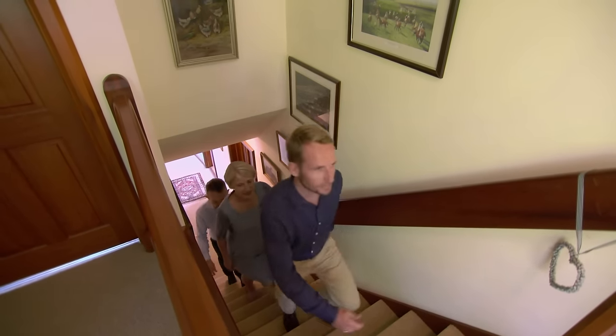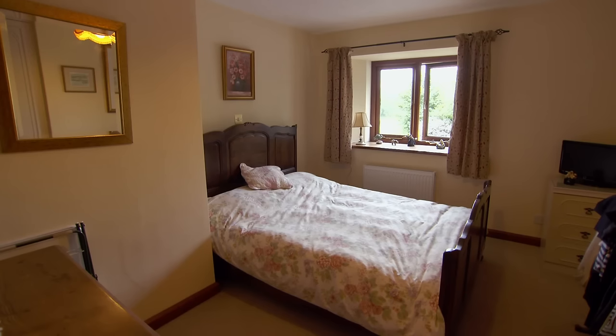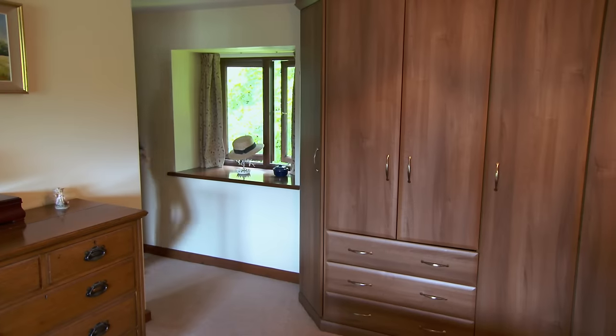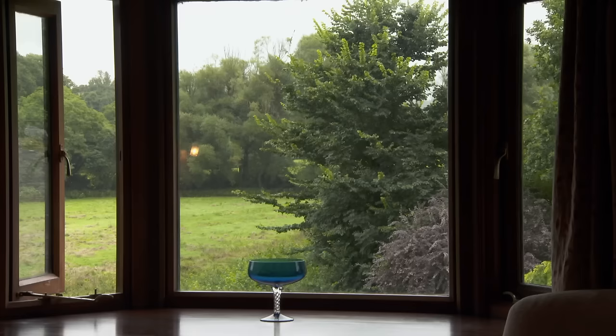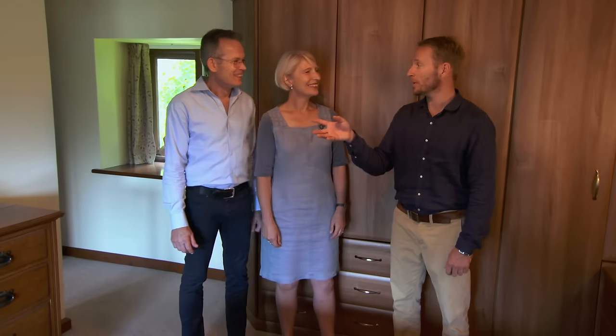The rest of the sleeping accommodation is found on the floor above, where a family bathroom sits between two guest doubles, one of which has a bay window aspect over the garden. The largest bedroom — a spacious ensuite — could be Bruce and Kerry's. Good size master bedroom, nice to have windows on both sides, lots of light. But where would you be building those aeroplanes? There are some really good options outside.